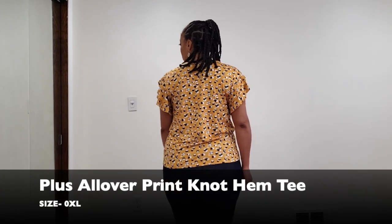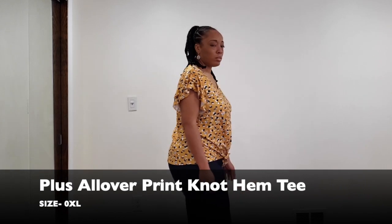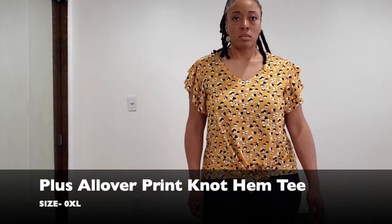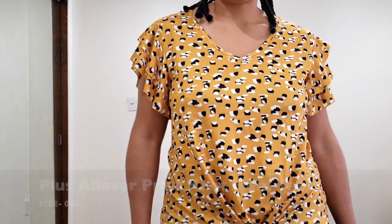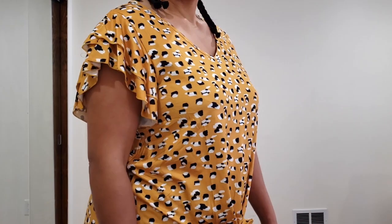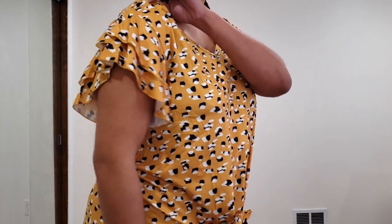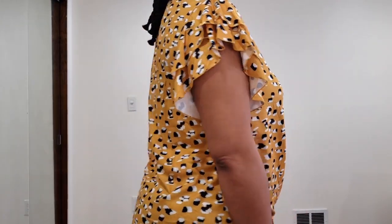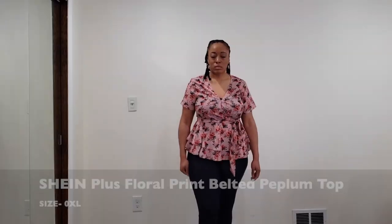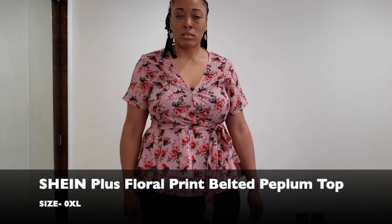Alright guys, this item is just a simple little tee that has a print on it. I actually wore this top yesterday at a barbecue. I found it to be very forgiving — I was able to eat a lot of food and you really didn't see my stomach. I paired it with some jeans and found it to be very flowy and airy and definitely comfortable. This is something I plan to keep in my wardrobe.